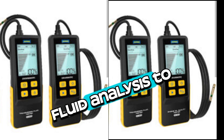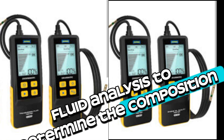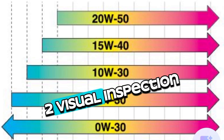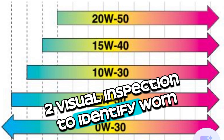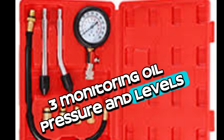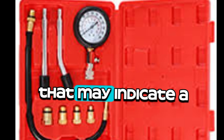There are several ways to diagnose the issue: first, fluid analysis to determine the composition of the oil and metal, which can hint at its source; second, visual inspection to identify worn-out parts; and third, monitoring oil pressure and levels to check for any sudden changes that may indicate a problem.